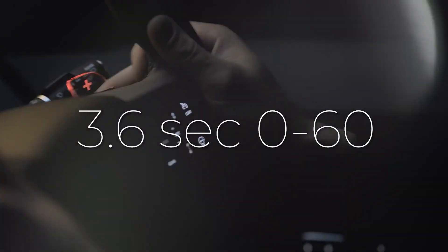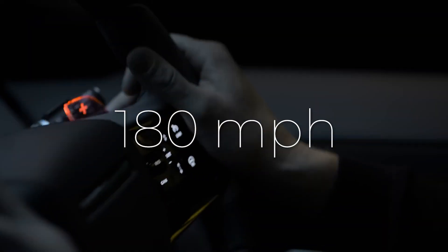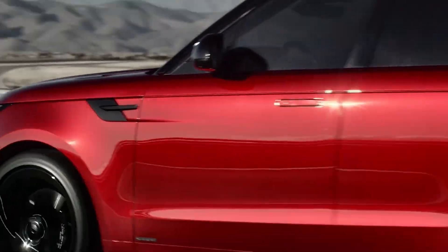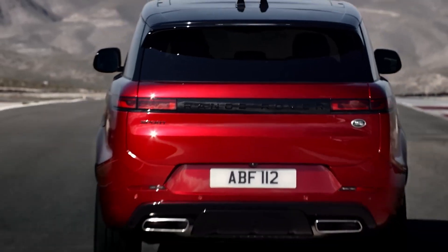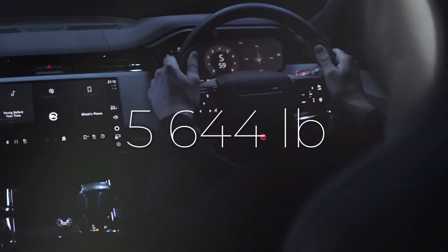This beastly Range Rover requires a mere 3.6 seconds to sprint from 0 to 60 miles per hour and can reach a top speed of 180 miles per hour. These remarkable performance statistics are particularly impressive for a gasoline-powered SUV that also carries the weight of 5,644 pounds.